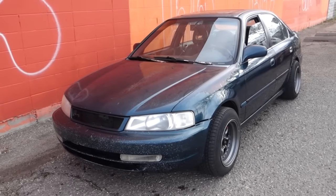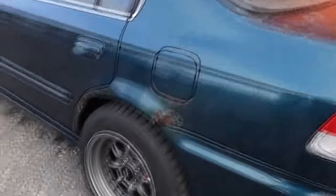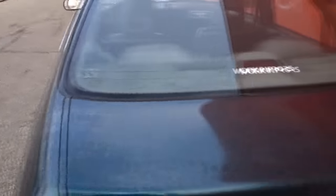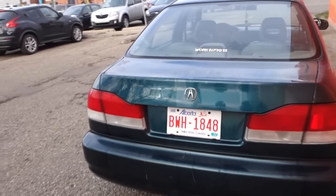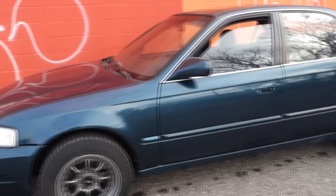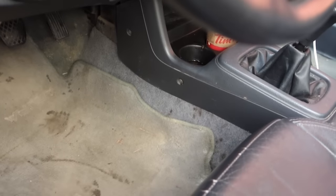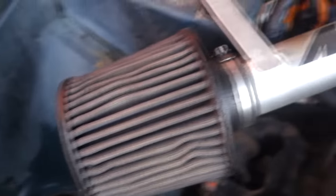So there it is - the Acura EL. I call it the El Chapo. What it is is an Acura EL 1.6 - it's basically a four-door Civic rebadged as an Acura. A couple different features like the taillights, the headlights are different, leather interior. I mean it's basically a Honda Civic. Let me show you the engine bay - there it is, just a D16 again out of the Civic.